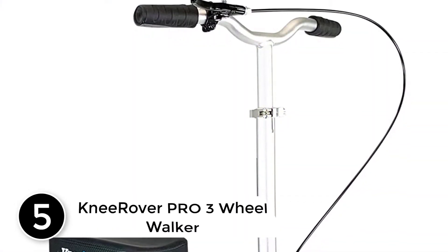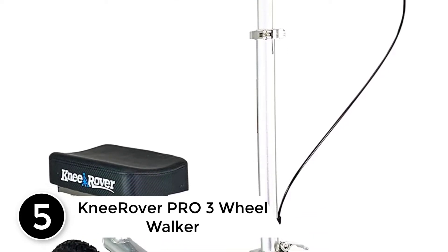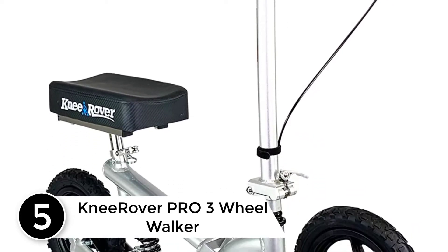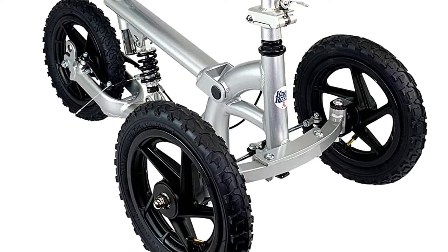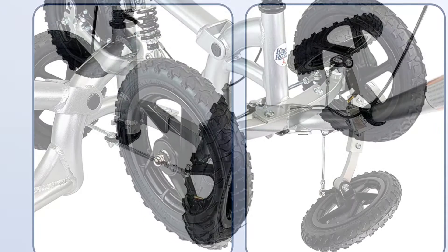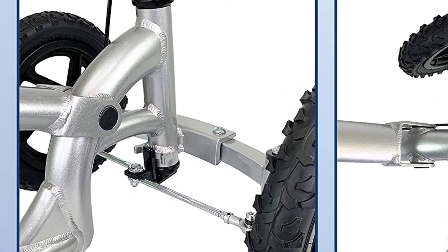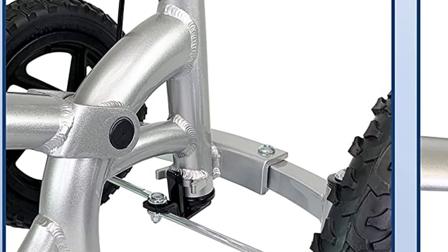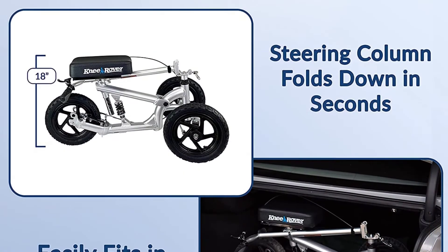Starting at number 5: the KneeRover Pro 3 Wheel Walker. The KneeRover Pro 3 Wheel Walker comes with an impressive design and nice look. This walker is made with integrated shock technology to offer the best ride on any terrain. It can be a good option for people with lower leg, ankle, and foot injuries. The KneeRover Pro works well on all surfaces and provides the most versatility.